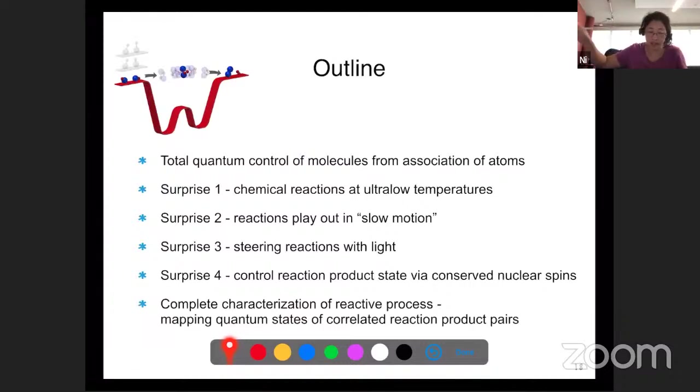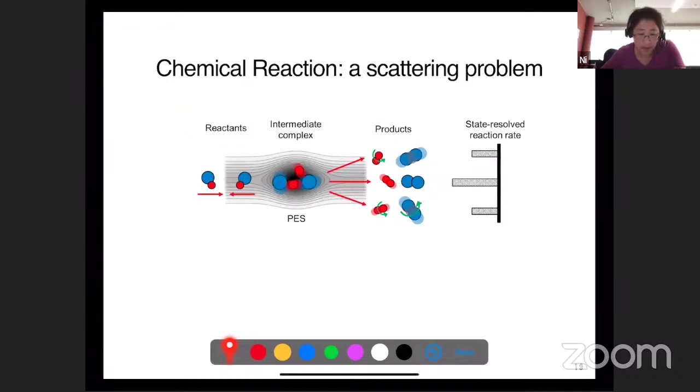We can now directly see this complex, measure its lifetime, and take advantage of the fact that reaction really plays out in slow motion that we can see it. We use the effect - which I won't go into too much detail - that we can steer the reaction with light. Basically, we can put it into an excited state and so on. The key point here is that in all previous experiments, when we had the optical dipole trap on and saw chemical reaction loss, the end product is not a reaction product, but rather most are being depleted by the light once the reaction complex is formed.